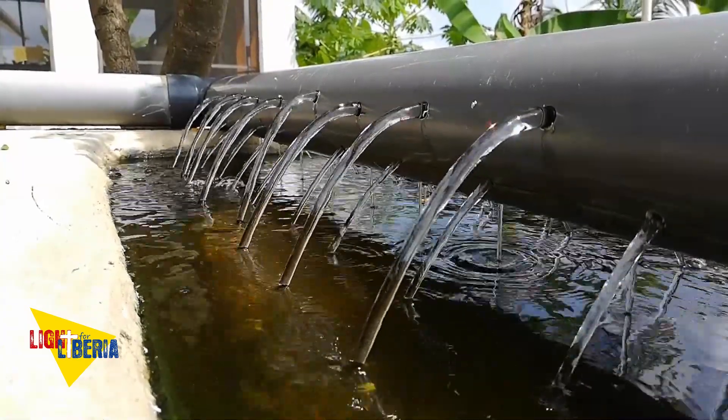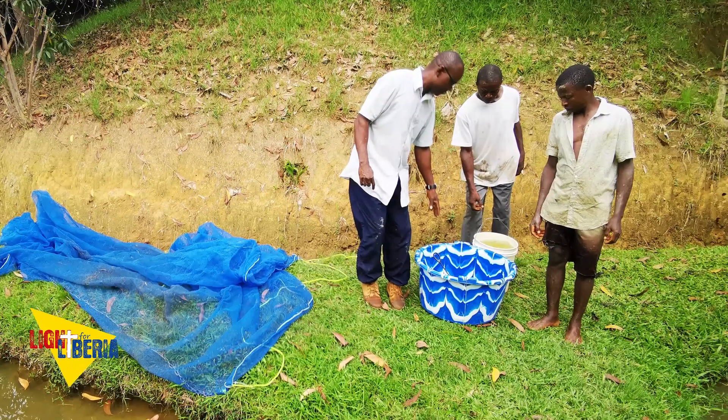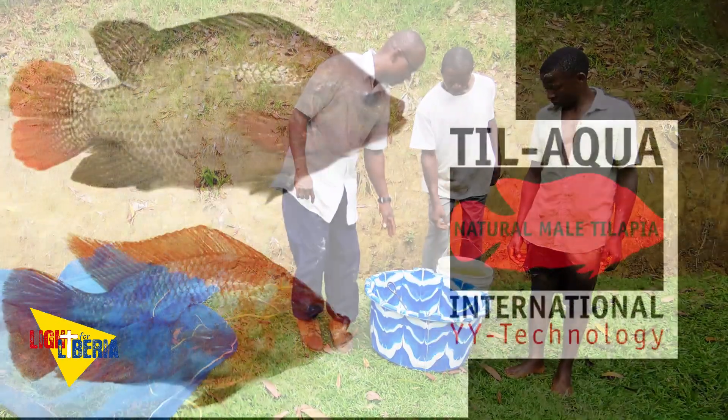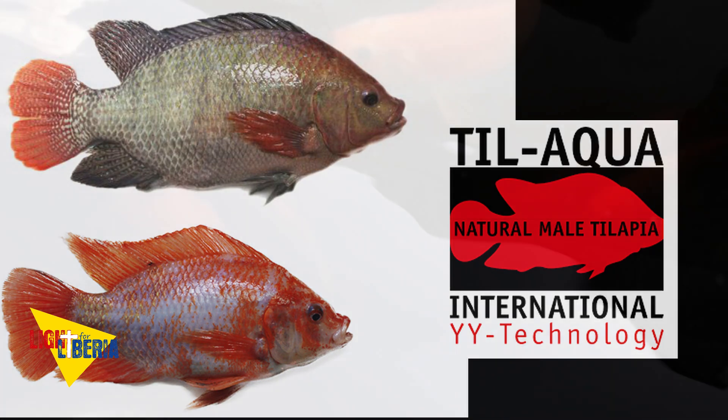Out of our experiments, we decided in 2021 to take the big step to import fish from Til Aqua in Holland, one of the leading tilapia growers in the world. With this fish, we are able to raise all male tilapia without hormones.